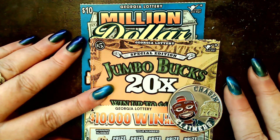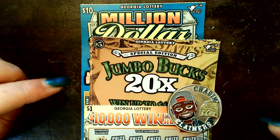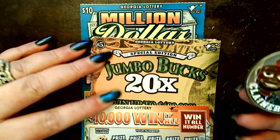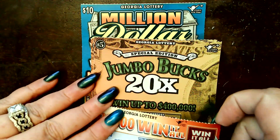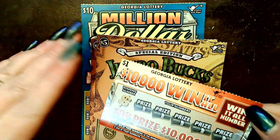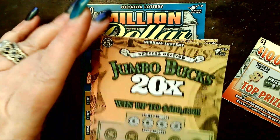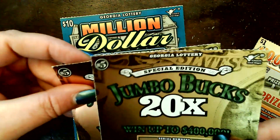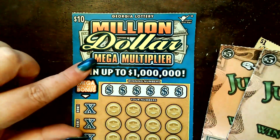Hey y'all, Southern Scratchin' here. We've got a little session that we're going to scratch with Chasing Claimers. Got a little $1 — you know, you got that dollar leftover — you got to buy something for a $10,000 Win It All, and then a couple of the Jumbo Bucks 20 times, and a Million Dollar Mega Multiplier.